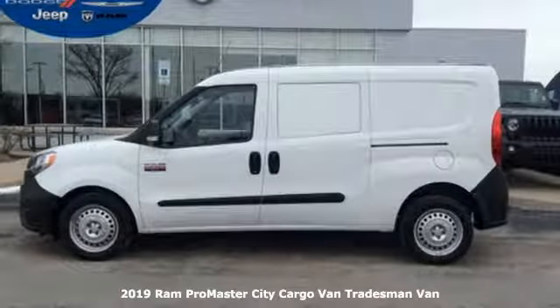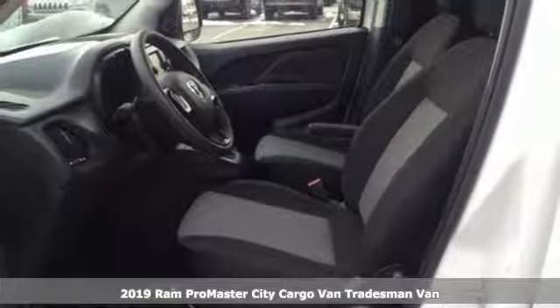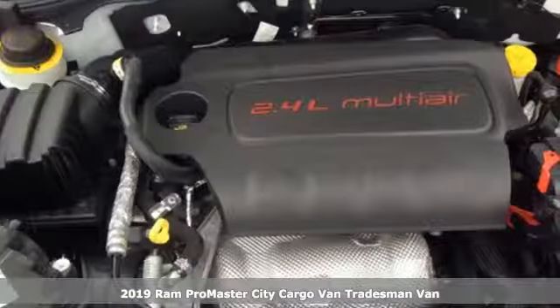It's a new 2019 Ram Promaster City Cargo Van. Whether it's a job or the city, take it on in style with this Promaster.